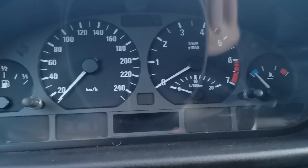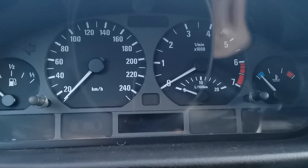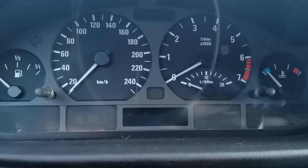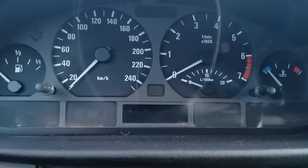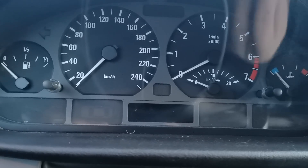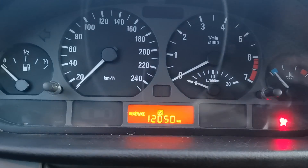Hello guys, today I will show you on a BMW E36 the secret menu — what functions you have, what you can test, what you can see. You also have this option on the BMW E46, but not so many. Let's get started. We have to put the key in first position, or with ignition on — it's the same.